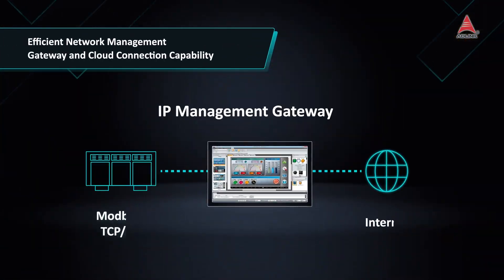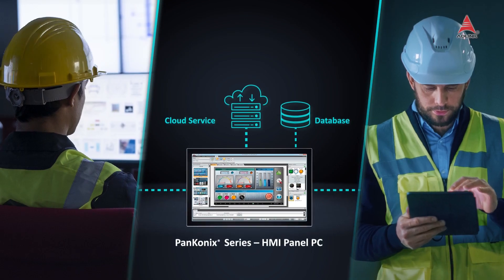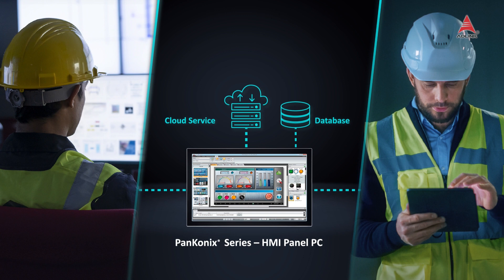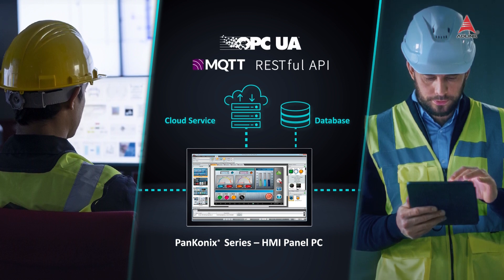A simplified IP management gateway function and optimized cloud service connectivity are provided for IoT applications using OPC Unified Architecture, MQTT and RESTful APIs.